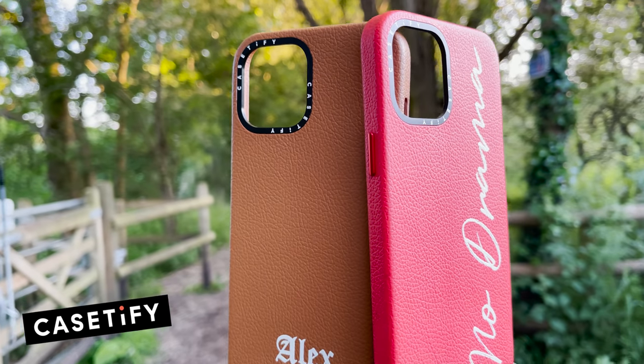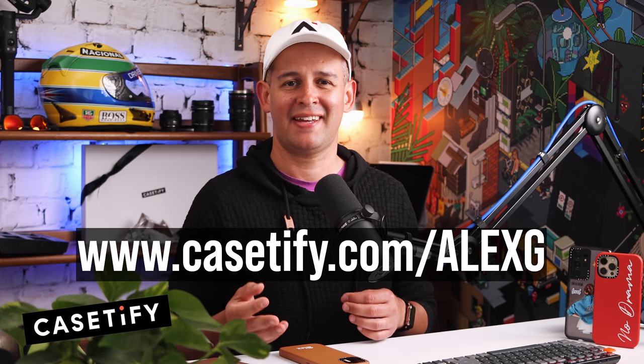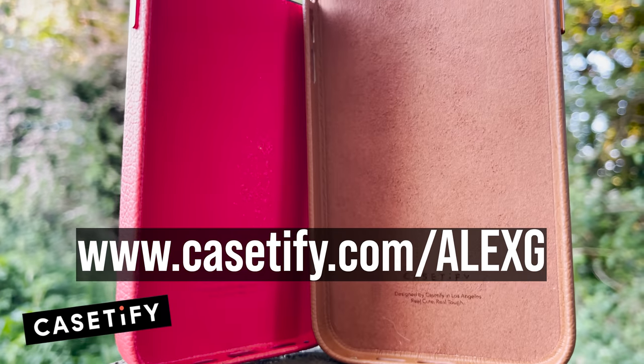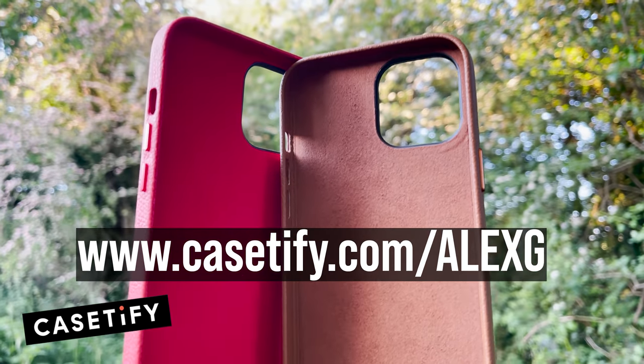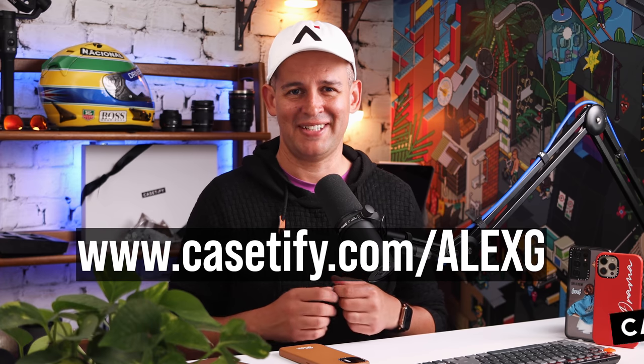It kills 99% of bacteria — that 1%, you'll have to keep washing your hands. On a serious note though, they are very protective, consciously sourced leather, with a really nice grip. They are giving you 15% off right now, and to get that simply go to Casetify.com/AlexG today to get your 15% discount. You're welcome. Right back to the video.